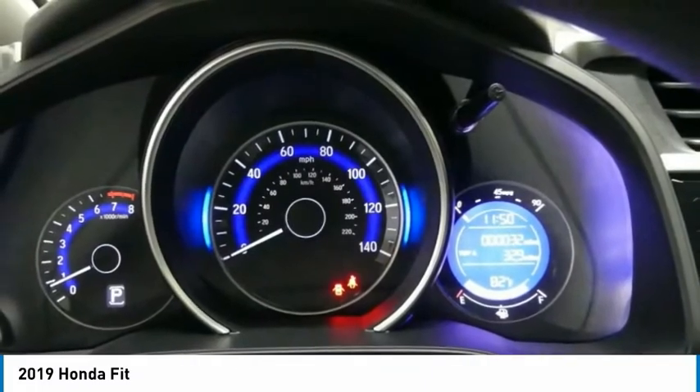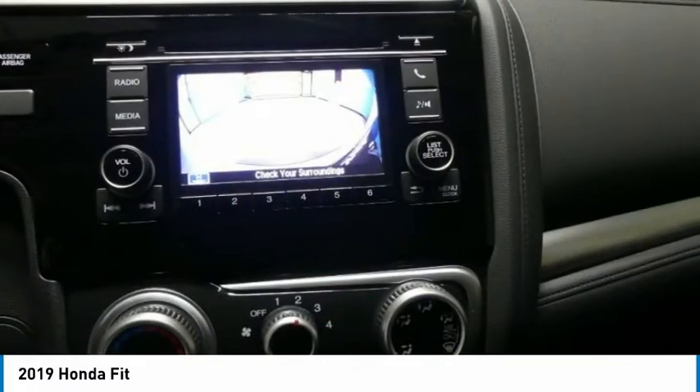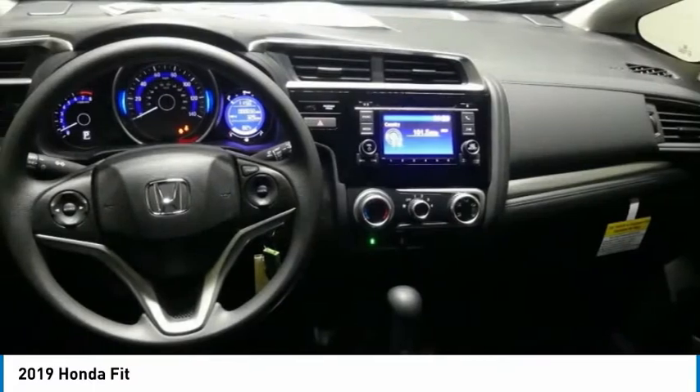Front disc and rear drum brakes, front wheel drive, steel wheels, tire pressure monitor.